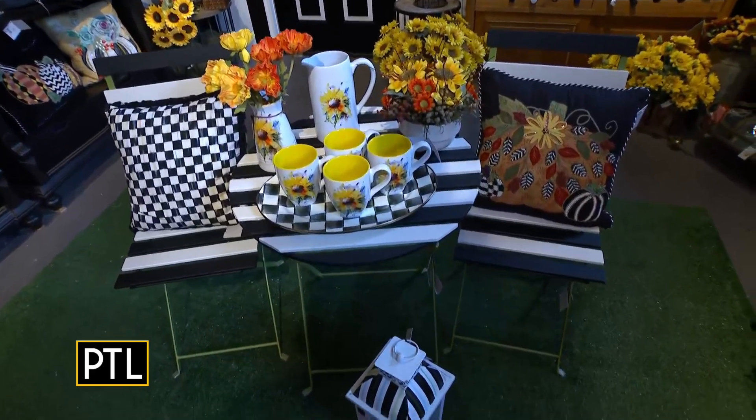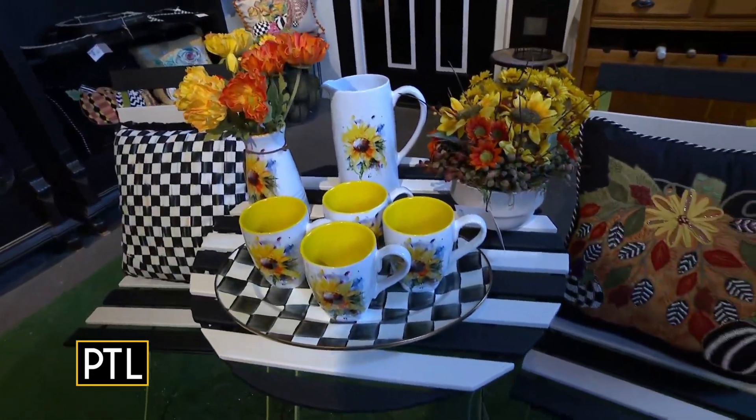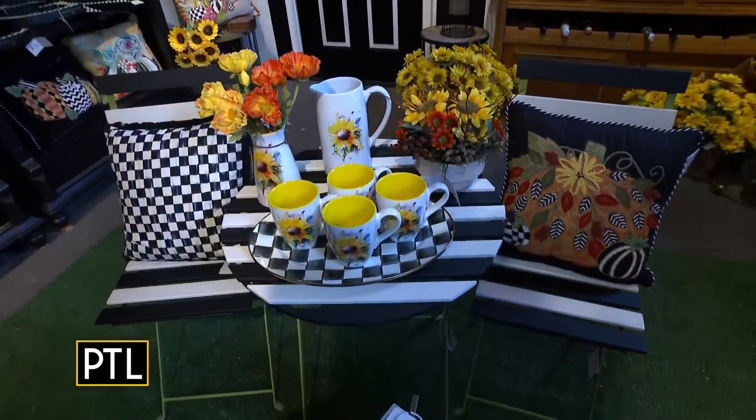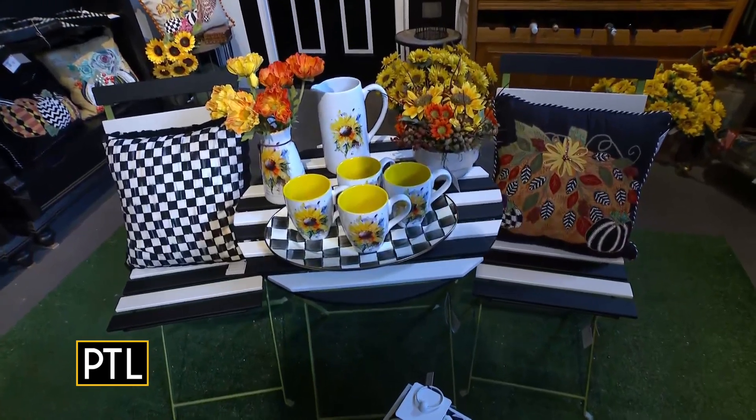Look at the McKenzie Childs Bistro — how lovely! We have the McKenzie Childs Bistro. That's our sunflower bistro. Set it up, have a cup of coffee or a cup of tea. And we have some more accent pillows to be done.